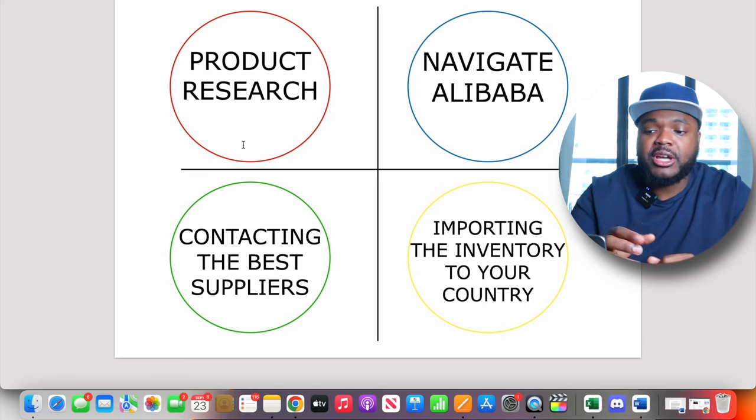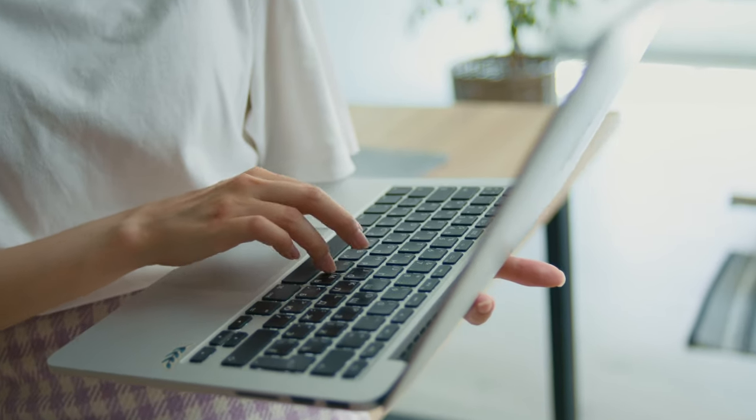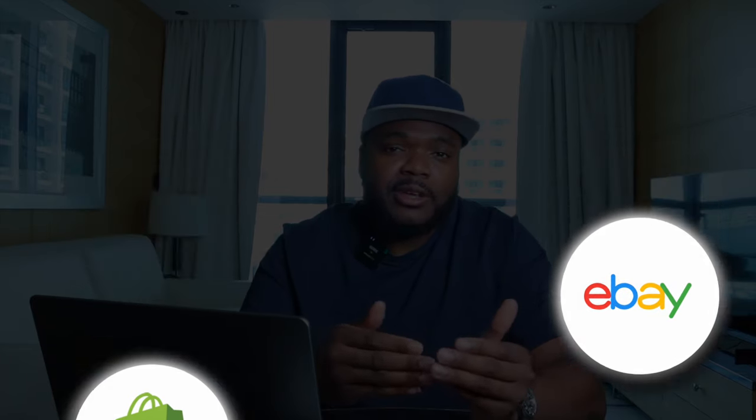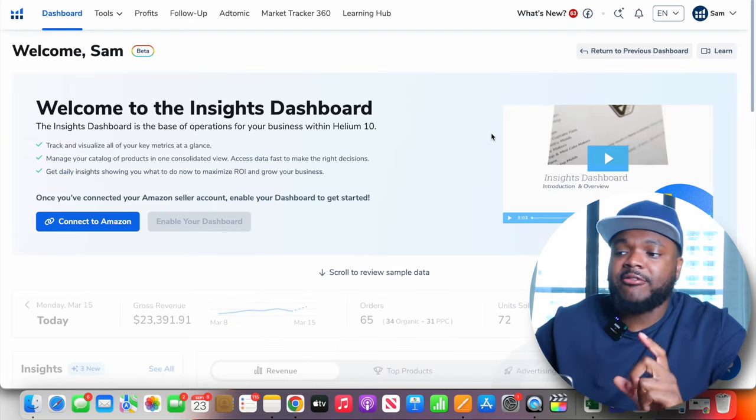Jumping straight into product research — when it comes to finding a winning product to sell specifically on Amazon, there are a few things that differ from other e-commerce platforms, whether you're looking at dropshipping on Shopify or selling on eBay. There are various product research tools out there, but the software I normally recommend to beginners is Helium 10, and I'm going to show you exactly why right now.